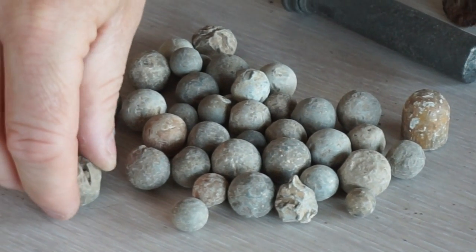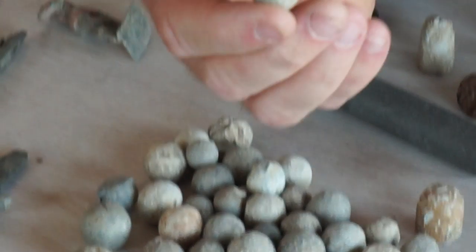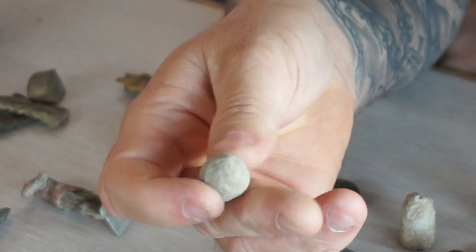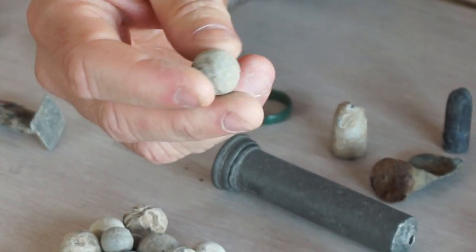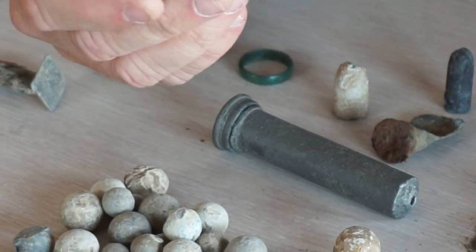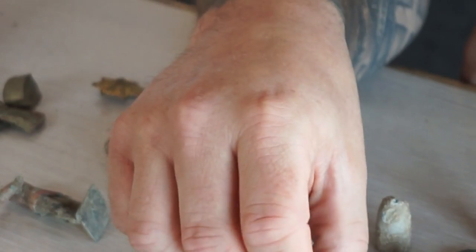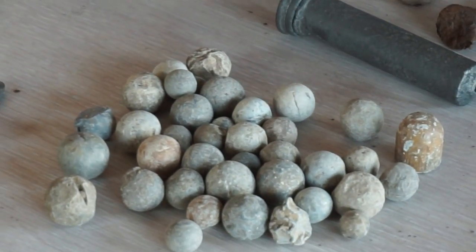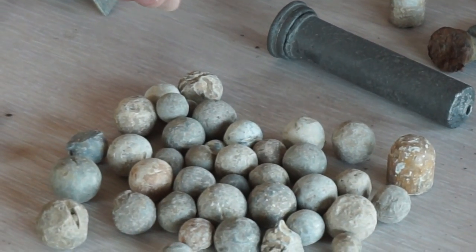As the musket balls get smaller, they date later. The 1700s style would have been used during the Indian Wars in America, the Wars of Independence, the Napoleonic Wars, and the War of 1812. They were mass-produced, and we do get a lot of them in the city, which tends to tell the more military story.